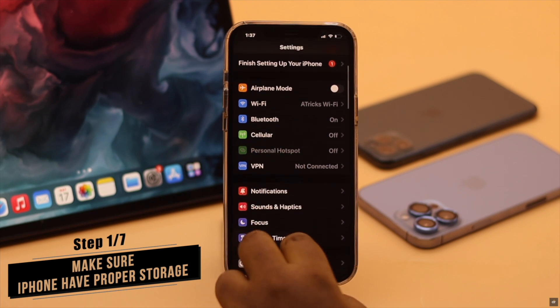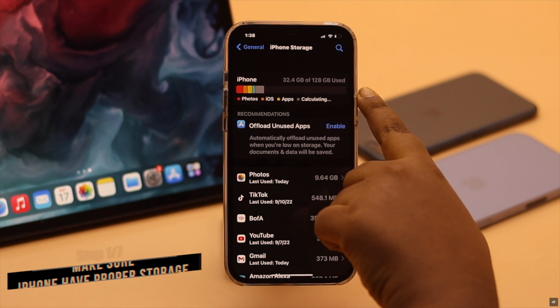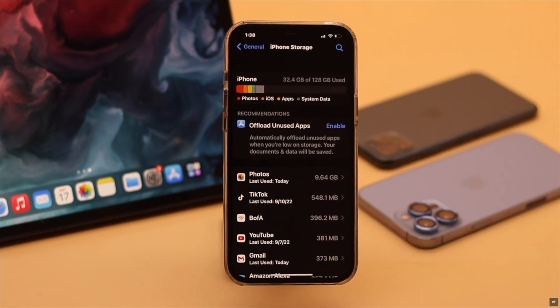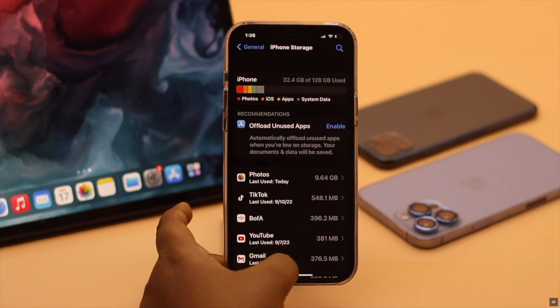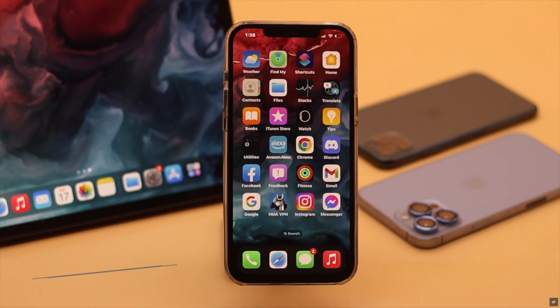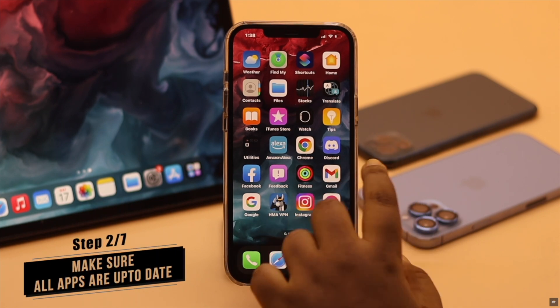One of the main reasons behind app crashing can be lack of storage. Make sure your iPhone has at least 5 GB of free storage, or at least 2 to 3 GB, otherwise it won't work properly and apps will keep crashing. If that is not the issue, check out the next ways.